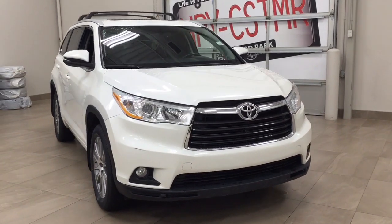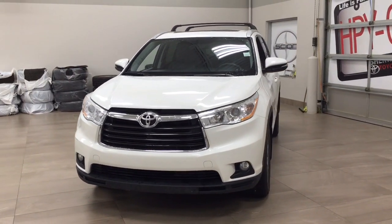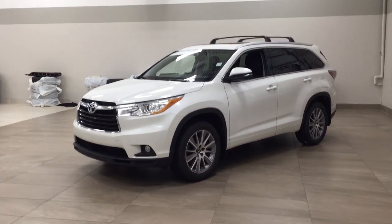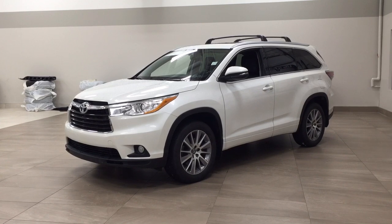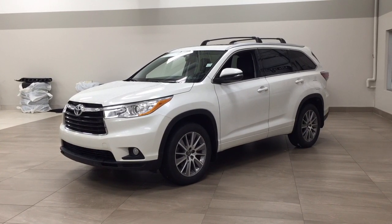Thank you so much folks for watching this video today. If you have any questions, please visit us. We're located at 31 Automall Road in Sherwood Park, Alberta, Canada. Our phone number is 780-410-2455, or please visit our website at sbtoyota.com to reach us by email. Once again, thank you so much for watching. If you have any comments or additional questions, please leave them in the comment section below. Make sure you have a great day and I hope to see you next time.